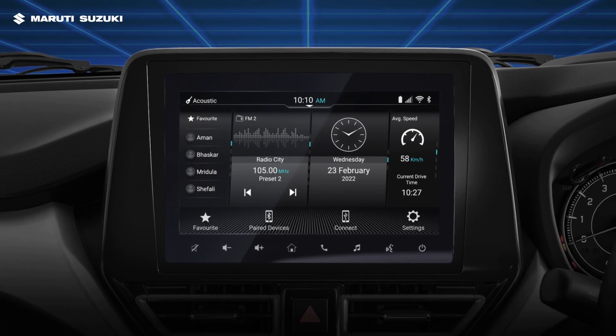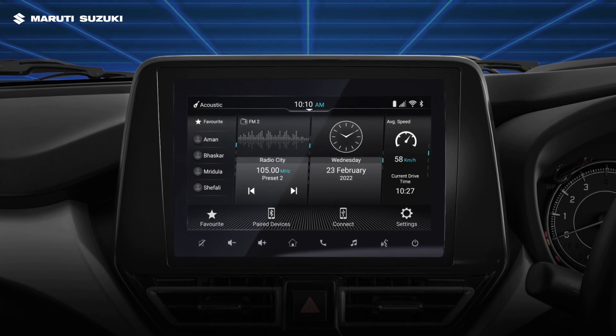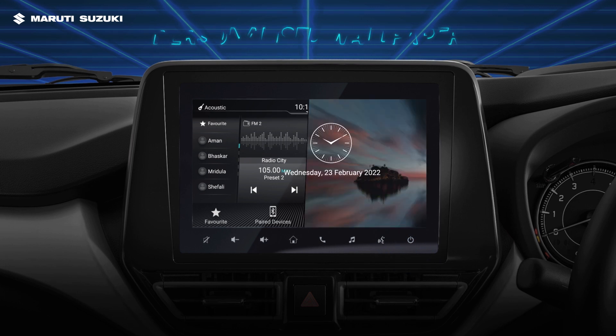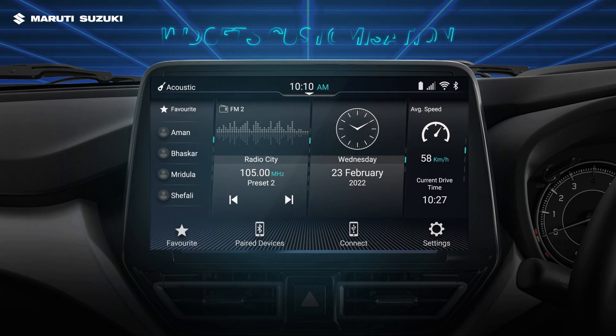The SmartPlay Pro and ProPlus enable you to smartly customize your viewing experience with a new user interface, such as making your favorite picture your wallpaper and arranging the widgets your way.